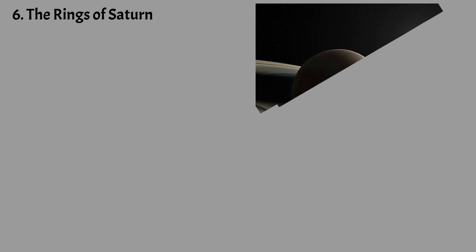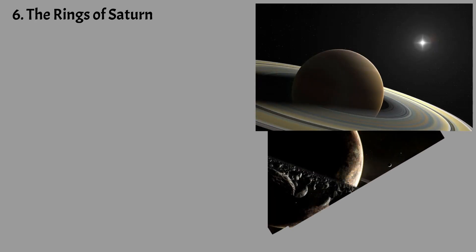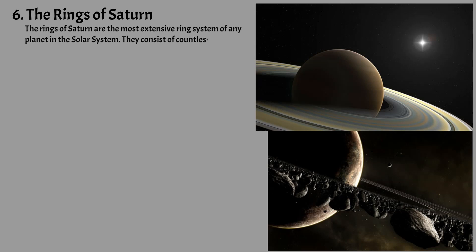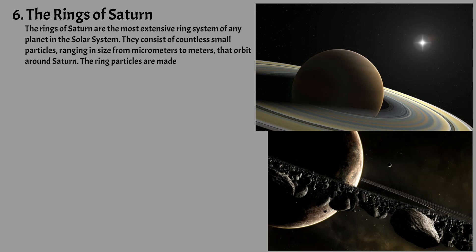The rings of Saturn are the most extensive ring system of any planet in the solar system. They consist of countless small particles, ranging in size from micrometers to meters, that orbit around Saturn. The ring particles are made almost entirely of water ice, with a trace component of rocky material. There is still no consensus as to their mechanism of formation.